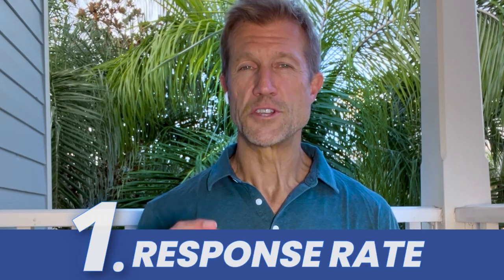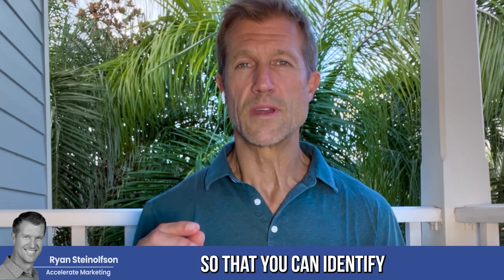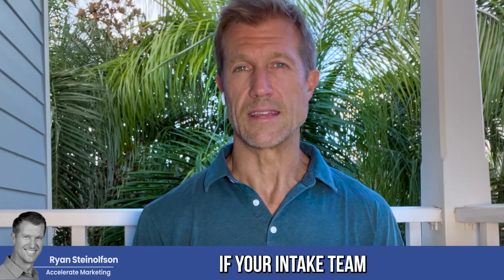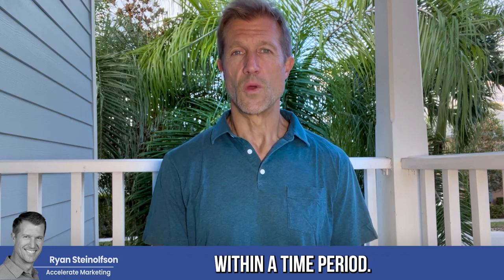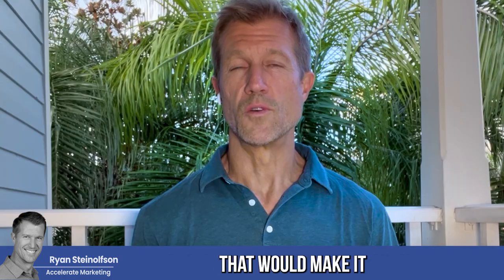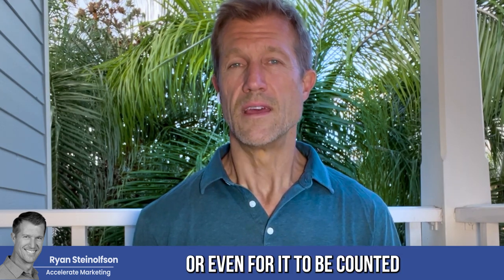Number one: I would check the response rate of all the calls that you get from the previous day, or even up to that point for the current day, every 24 hours. I would do that in the morning so that you can identify if your intake team or whoever is answering the phone is answering within 30 seconds. This is the biggest hole in the bucket for most of our clients — owners and managers just don't know whether the intake team is answering the phone within a time period that would make it most likely to convert that lead or even for it to be counted.